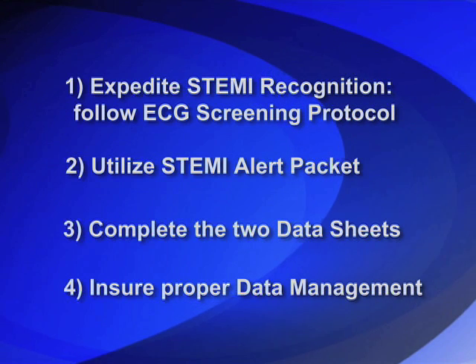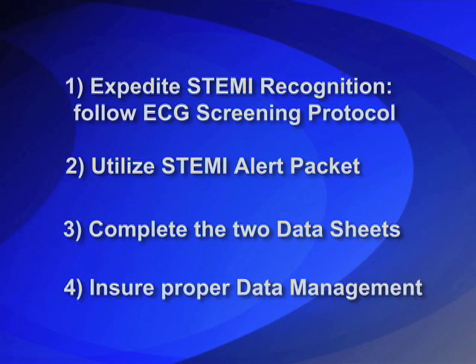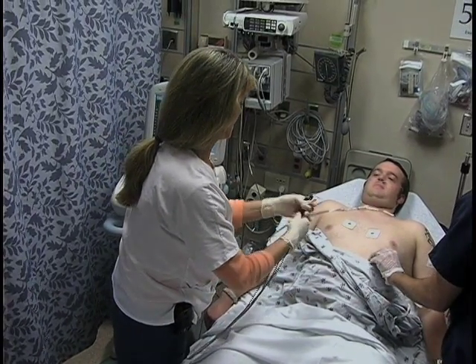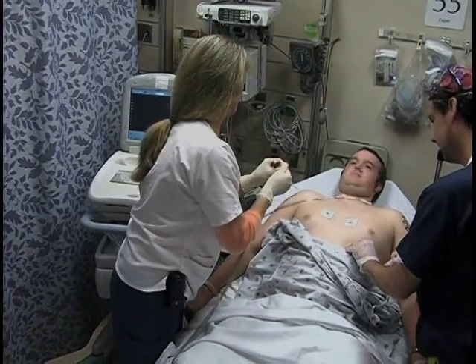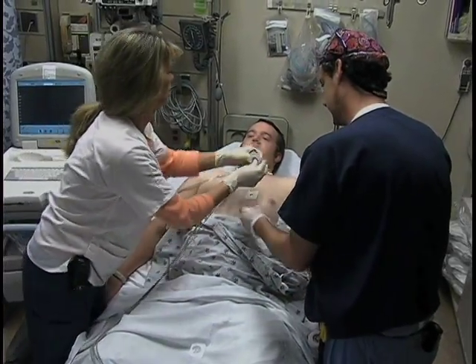These four actions highlight important junctures or decision points that can influence the speed of treatment. Key action number one is to expedite STEMI recognition. The only way this can be accomplished is by obtaining screening ECGs on all those patients that have even a slight probability of having a STEMI.